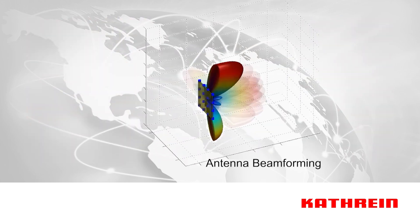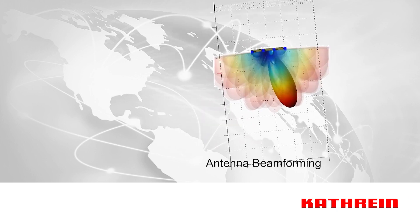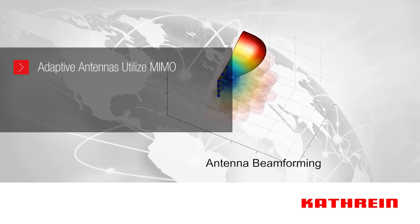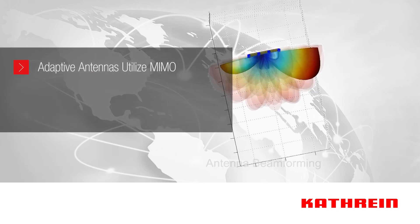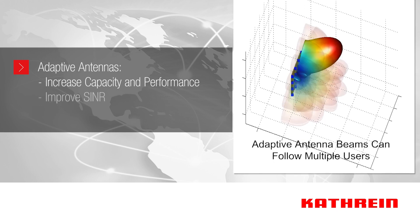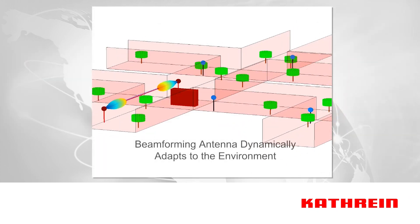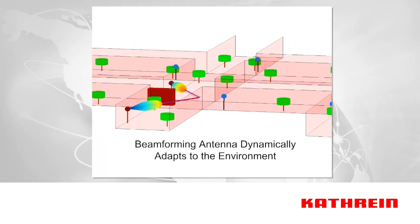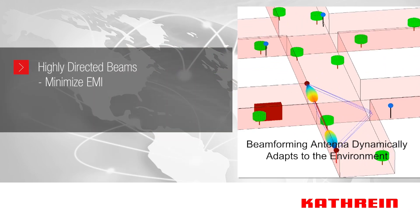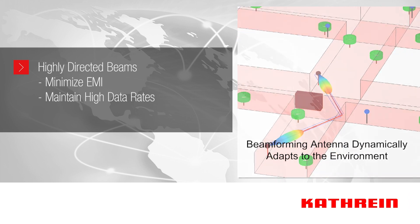Additionally, the antennas can change the radiating pattern shape and direction — known as beamforming — to better serve a user. These adaptive antennas will utilize MIMO and more complex modulation schemes to increase capacity, improve performance, and improve signal to interference plus noise ratio (SINR). By using highly directed beams for 5G phased array communications, electromagnetic interference will be minimized and high data rates will be maintained even in extremely crowded environments.